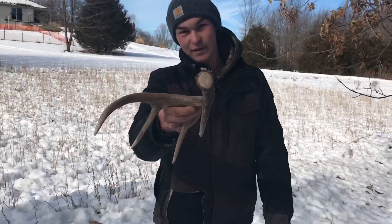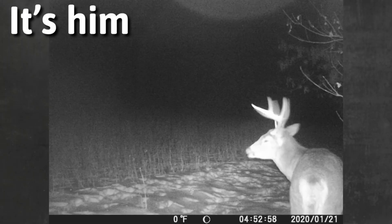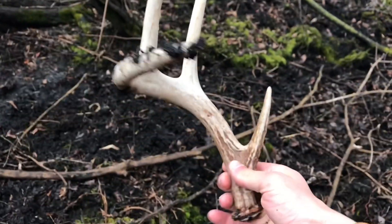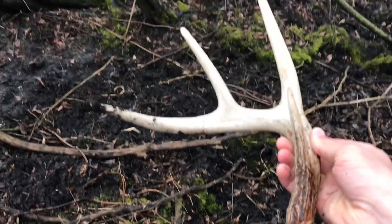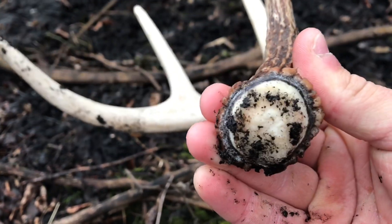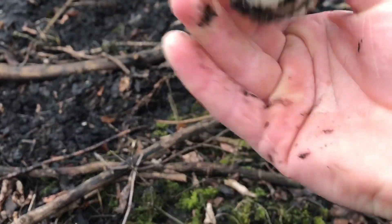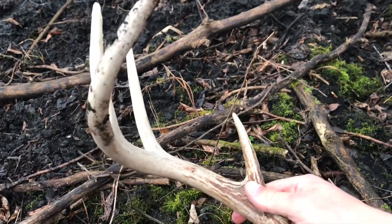There were two eight-pointers I had tons of pictures of this winter. I found one shed off one of the eight-pointers right in our food plot, probably 20 yards from the camera. I think this is the other eight-pointer, although it could be — this one looks a little bit wider. It legit could almost be the match to the one I found. There's no chew marks, and quite a bit of the rack wax ring is still left, so I think this is pretty fresh.